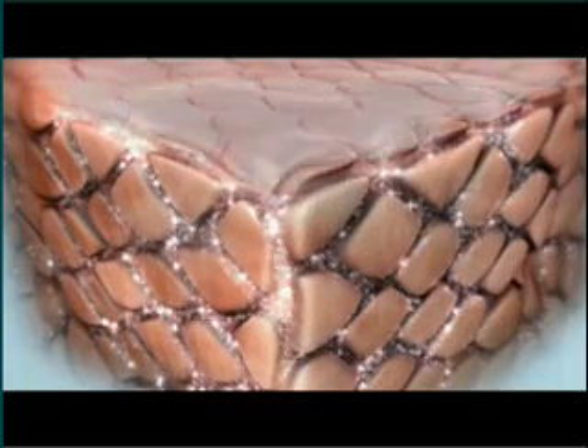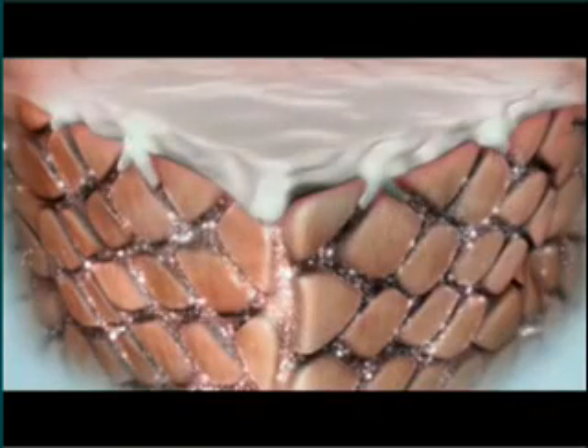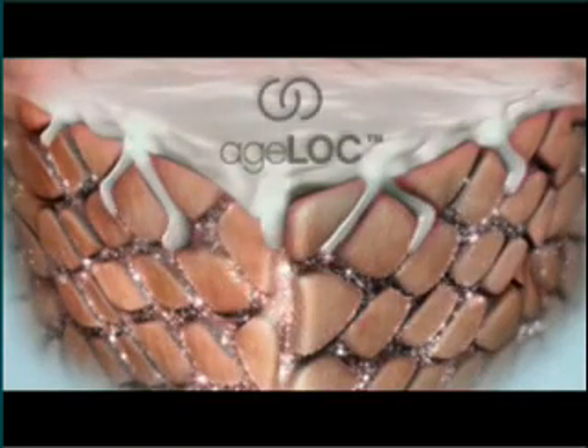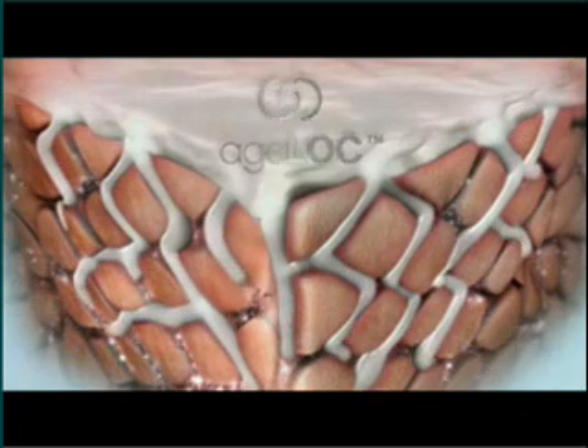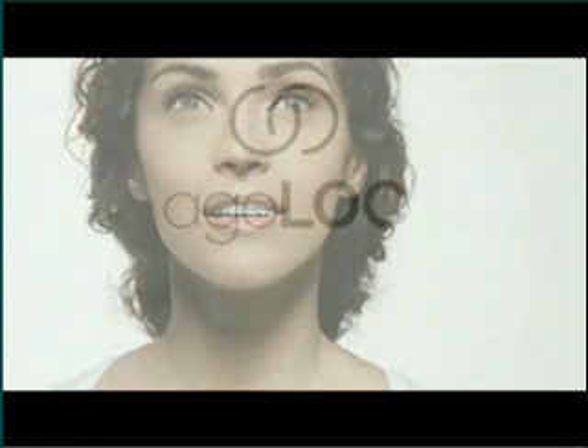In an additional breakthrough, new skin scientists have recently identified an exclusive blend of ingredients that slow production of free radicals in the epidermis. Introducing AgeLock — the only technology designed to reduce the visible signs of aging by targeting an invisible source of your aging appearance. Now, with new skin science as your secret, you can keep your age a mystery, both now and for years to come.